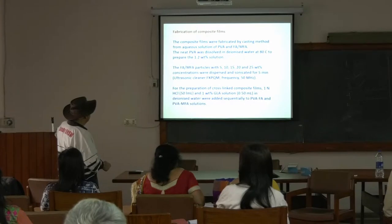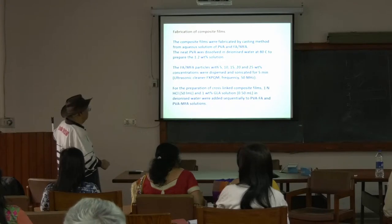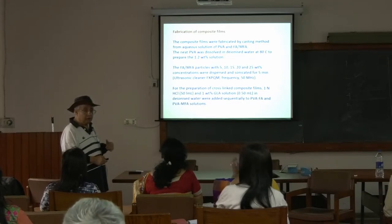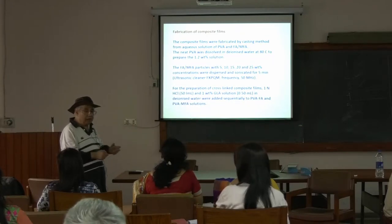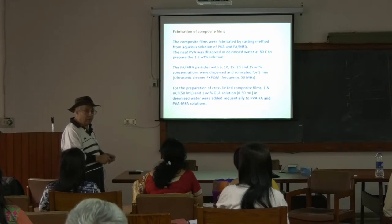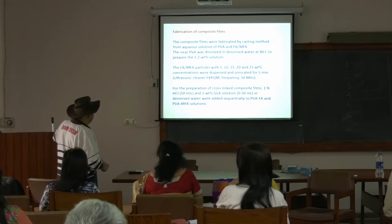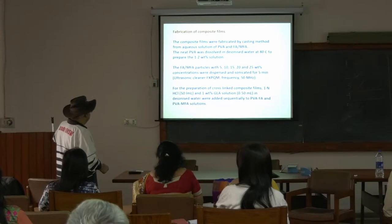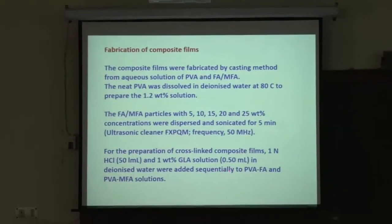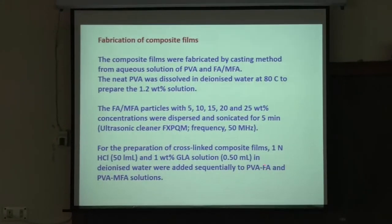You are mixing aqueous solutions of PVA with the fly ash already dispersed in aqueous solution. When these two aqueous solutions are mixed and dried, the water disappears but the particles start mixing into the matrix. Different weight percentages were prepared. One NHCl and one weight percent GLA (glutaraldehyde) solution were added sequentially — one type of composite did not have modified fly ash, the other did.